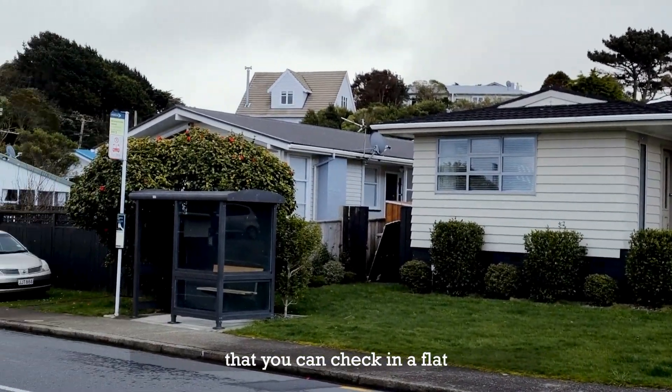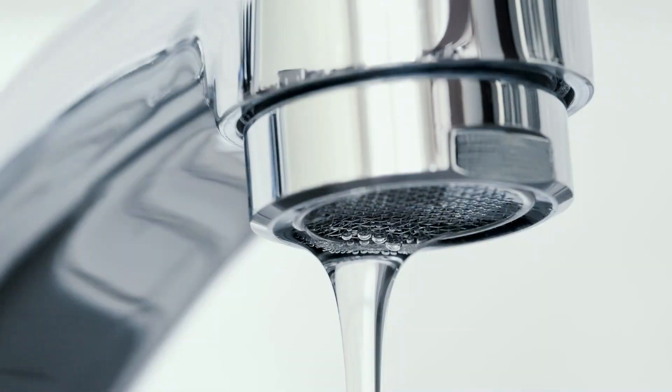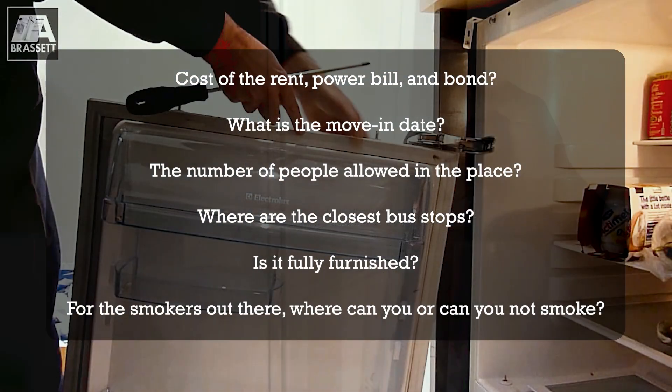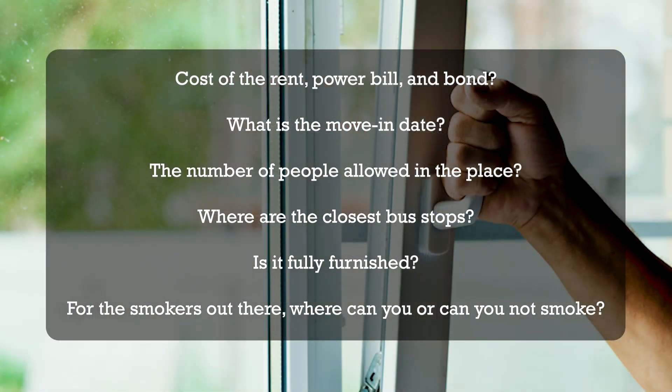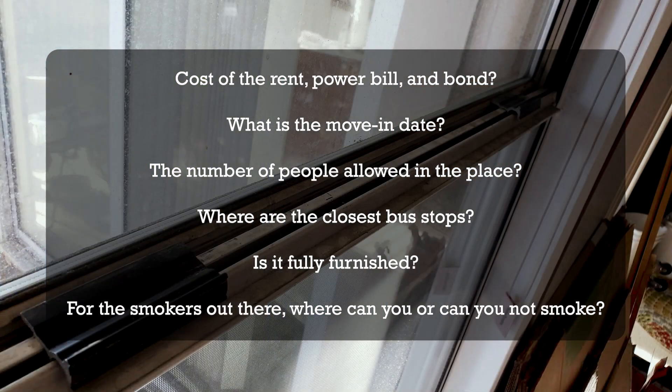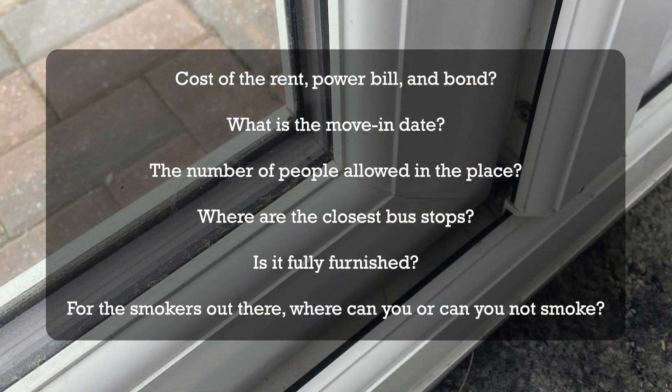There are a couple of things you can check in a flat before you move in — especially the rent and if there's a bond, how much that is. Also check where the nearest bus stop is and whether the room comes with furniture or without furniture, etc.